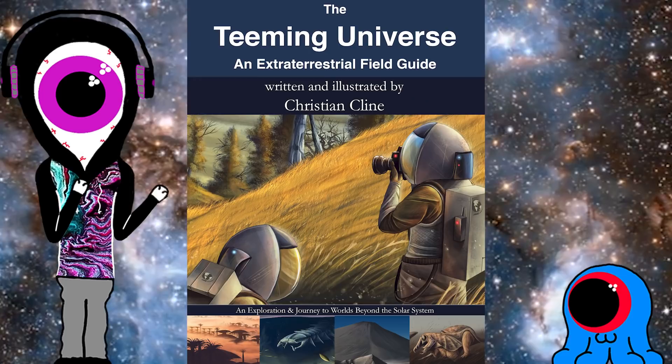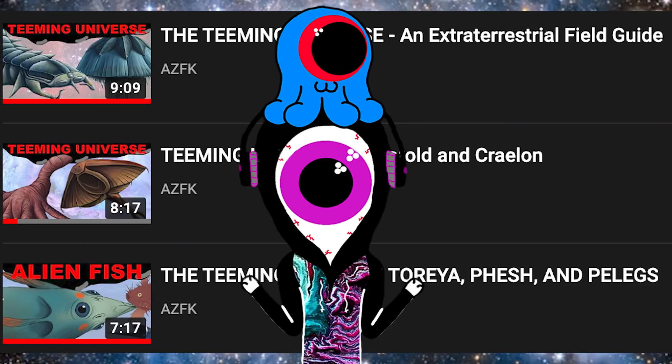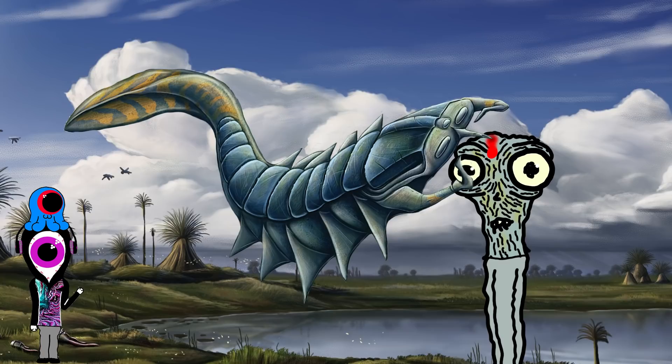All this and more on In The Teeming Universe. If you haven't seen my other videos on the Teeming Universe, you should definitely go watch them. They explain the concept of the book and also cover the life inhabiting a few alien worlds: Hercelion, Selyse, Borold, Craylon, and Torea.